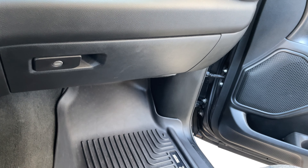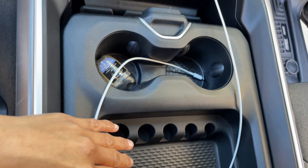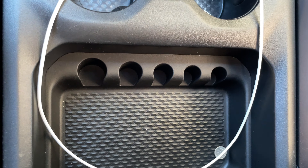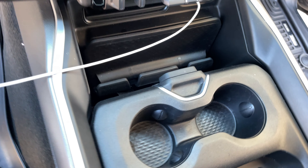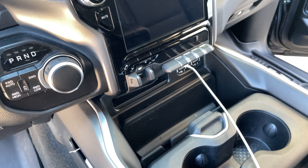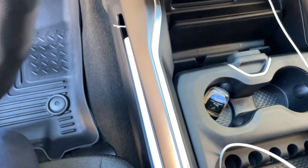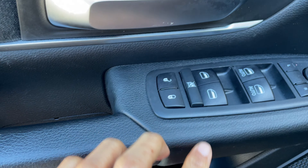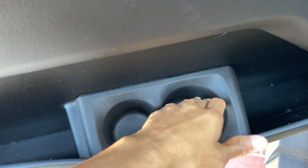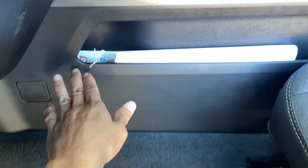And that's your glove compartment. There are so many compartments in here. Look at more sections for your storage, and another storage in there for your documents.